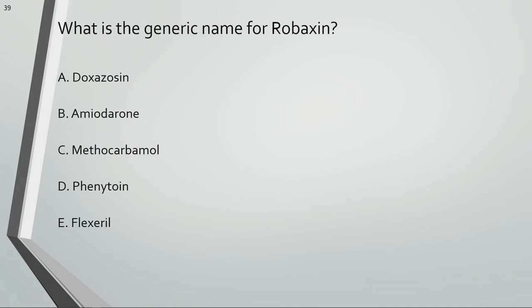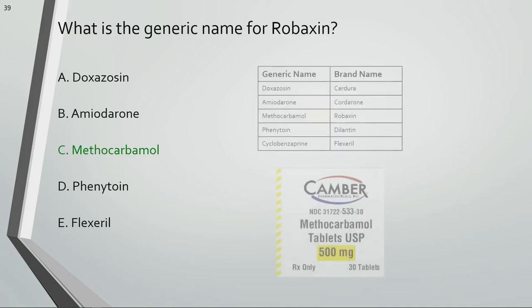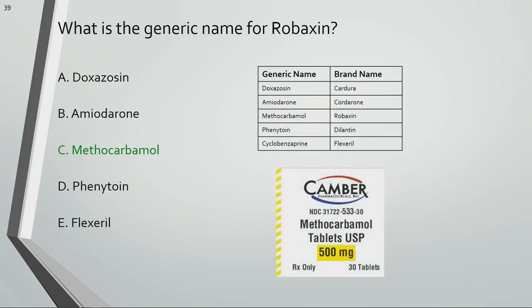What is the generic name for Robaxin? Methocarbamol is the generic name for Robaxin.